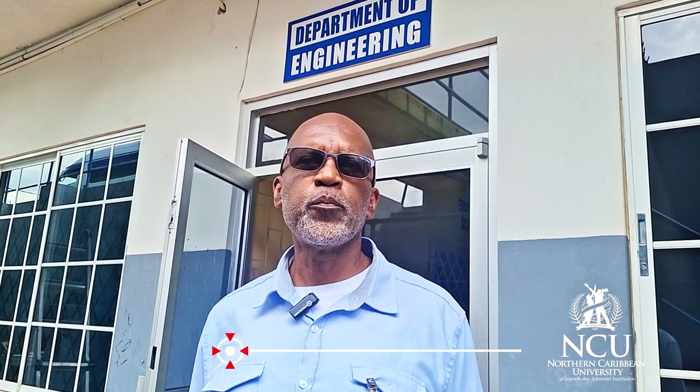Hello, I'm Dr. Delore Green. I'm an associate professor here at Northern Caribbean University.